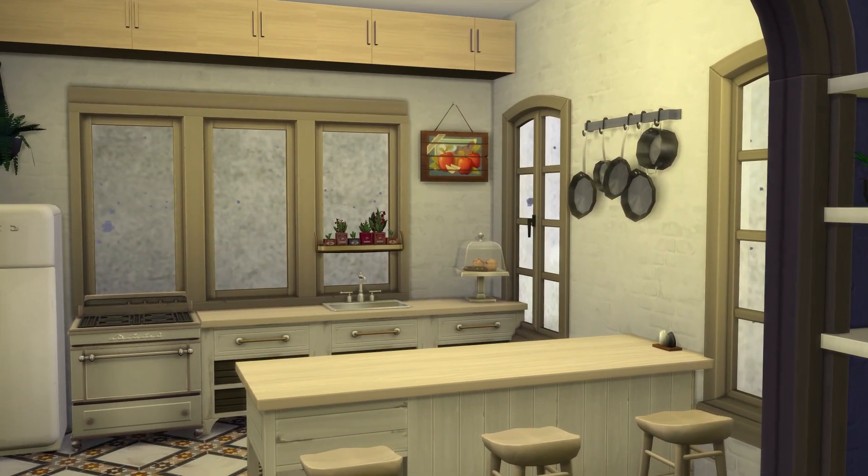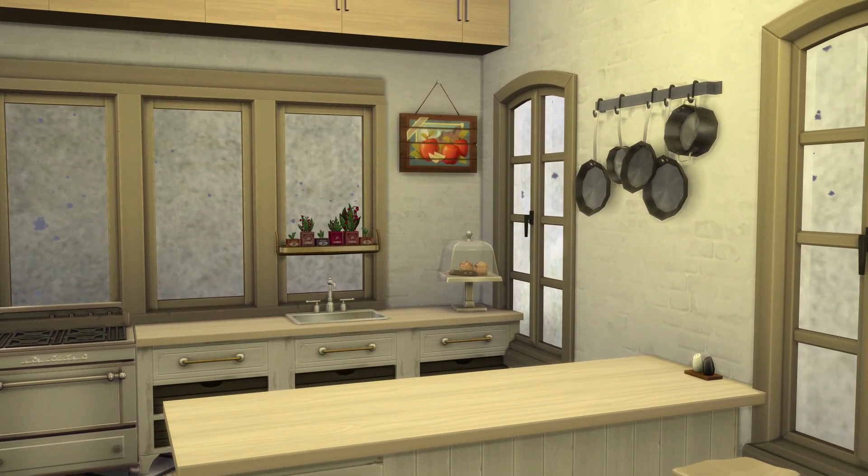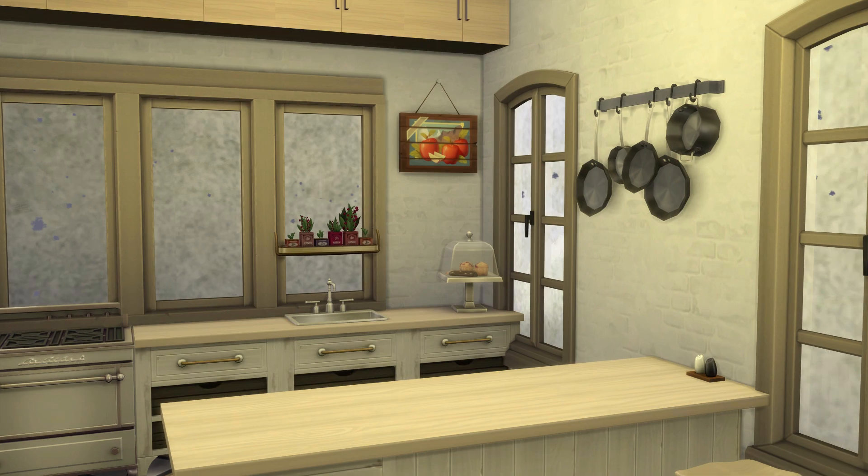The kitchen, again, I went with neutral tones but with patterns on the tile floor. There are little pops of color — like this picture right here. I was on the fence about it; I wish the wood on the frame was a more neutral tone. I'm fine with the red though because it ties in with the little plants right here on the shelf by the window.